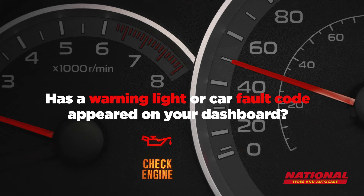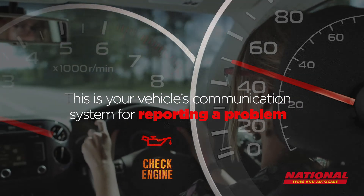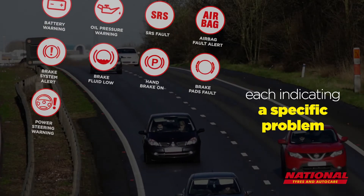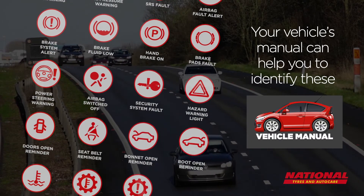Has a warning light or car fault code appeared on your dashboard? This is your vehicle's communication system for reporting a problem. There are many different types of lights that can appear, each indicating a specific problem. Your vehicle's manual can help you to identify these.